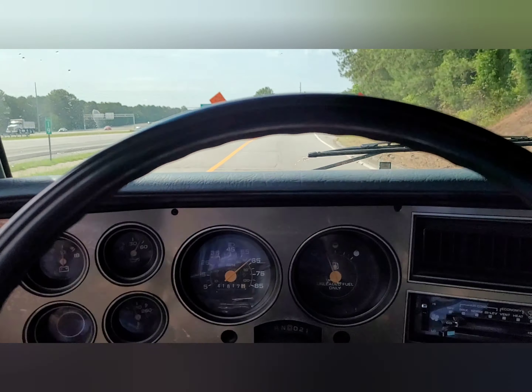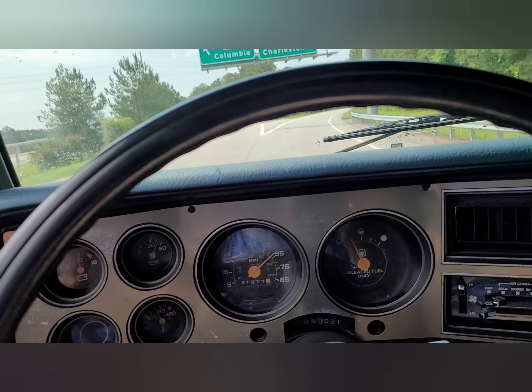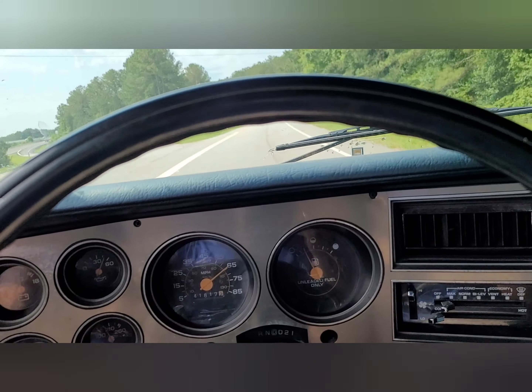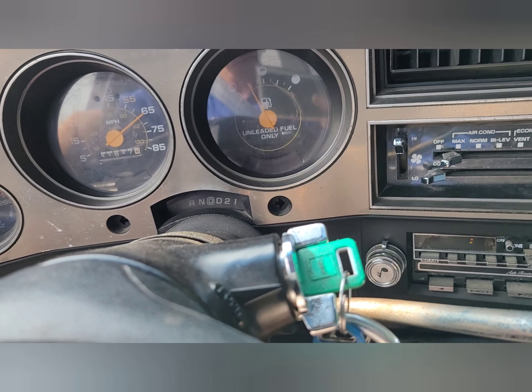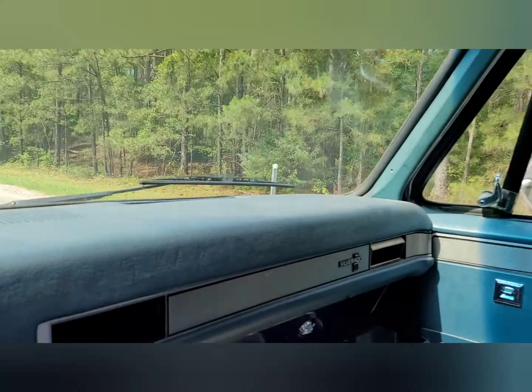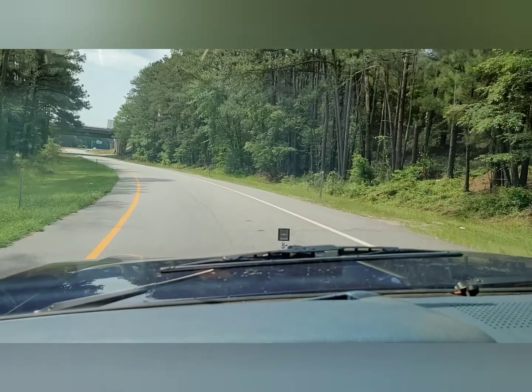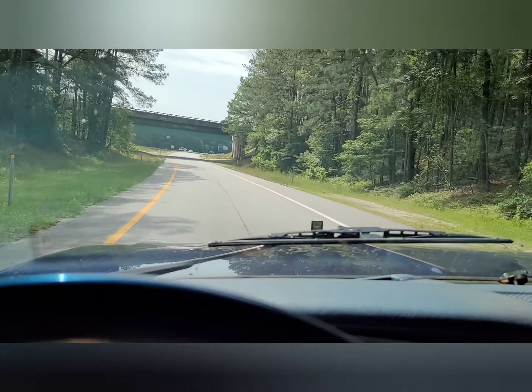I don't think the speedometer is correct because I know I'm not going 65 miles an hour. Oh boy, it feels good. I hear some air leaking in that door over there. Boy, it rides smooth and tight.